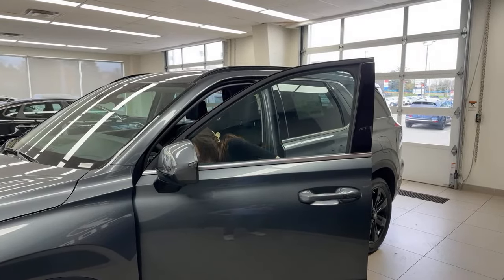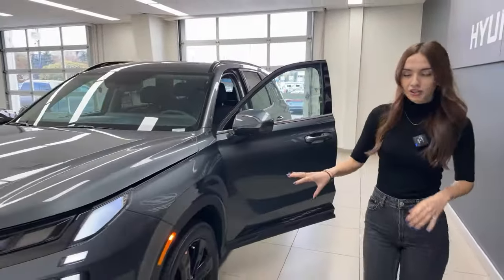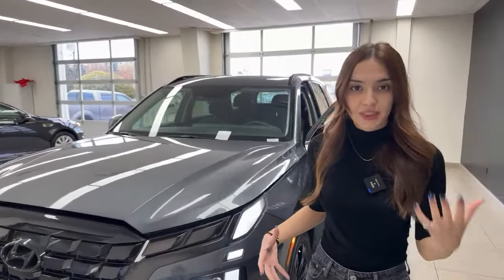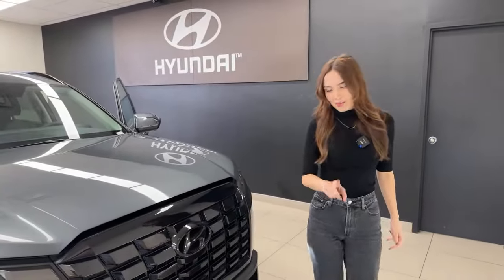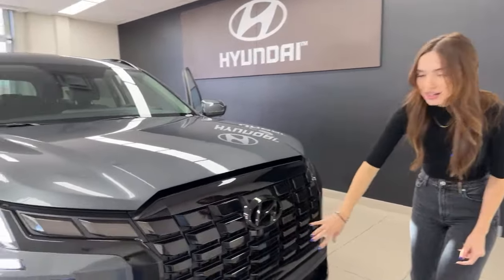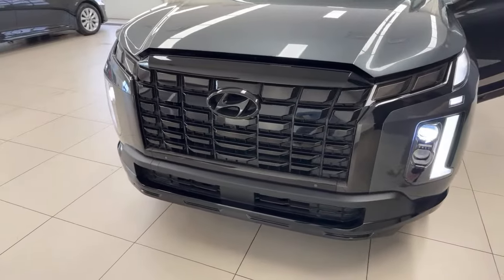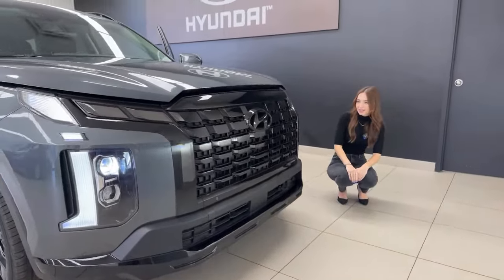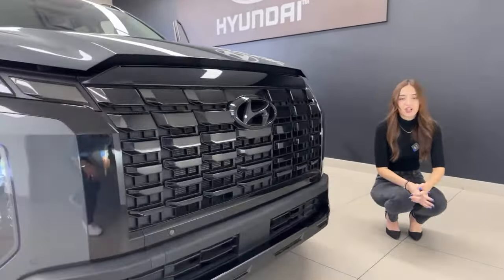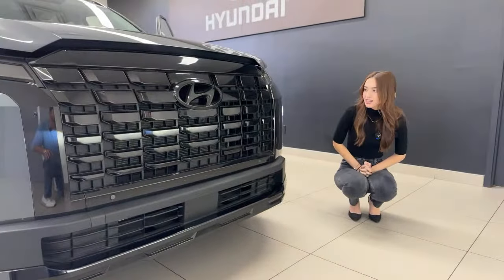Let's start with the front end — I just popped the hood. Being a base model trim, there is absolutely nothing boring about this car. Looking at the front grille, we have a beautiful cascading, almost alligator-like appearance with a lot of ridges and a very aggressive look. The headlights are full LEDs with projector lights for the main headlight unit, and daytime running lights are LED as well.